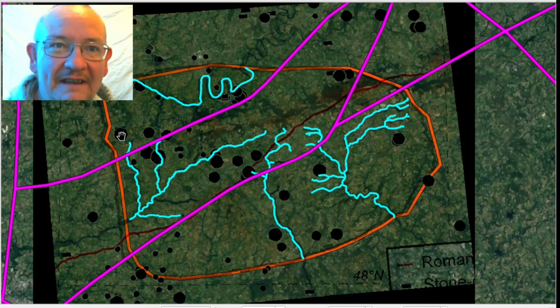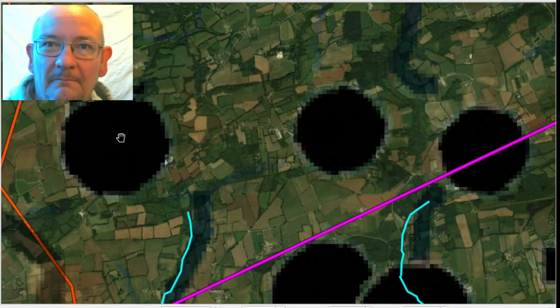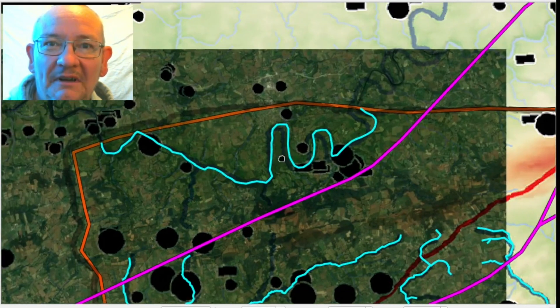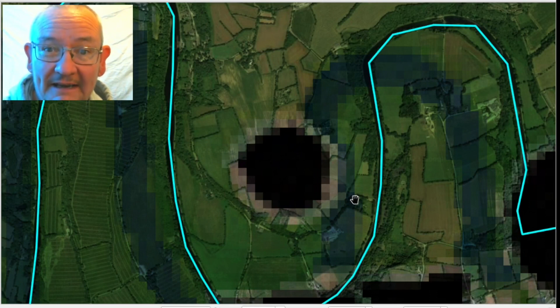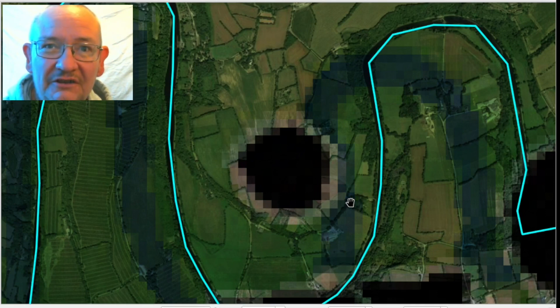So we can zoom right in on some of these barrows. So I've got this one right here. This is a barrow in the landscape. What this map is doing is showing you where there are settlements and barrows and other things in the landscape that you can't see because of ploughing - time has passed. So it's showing you that there's something in the landscape that you can no longer find.